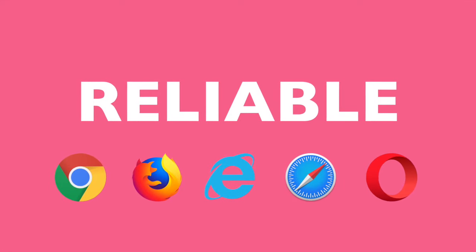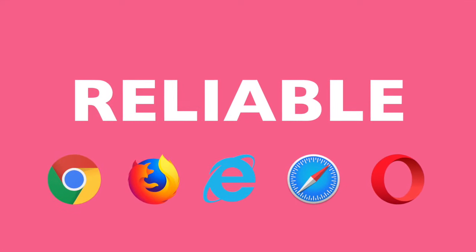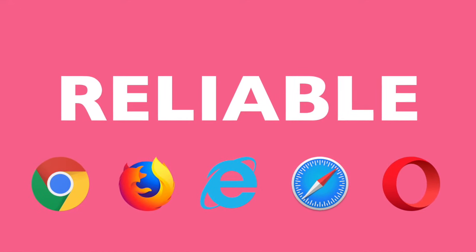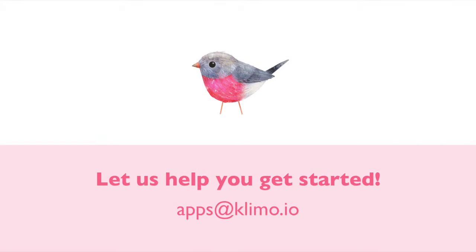It just works. Works on any browser, computer or mobile device. Avoid embarrassing situations when your store breaks for certain customers. Need help getting started? Do you want to migrate your galleries from other apps? Get in touch.